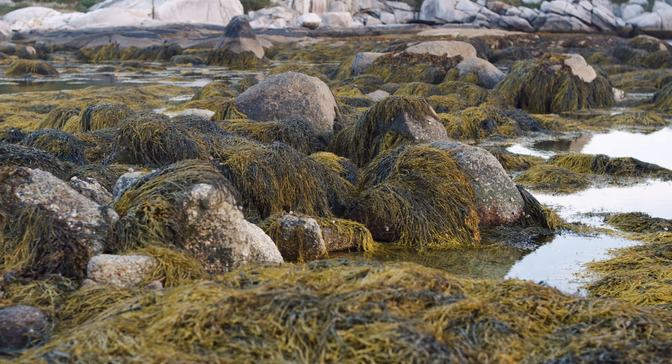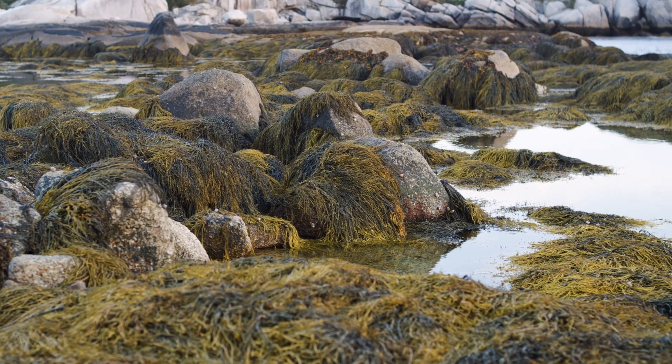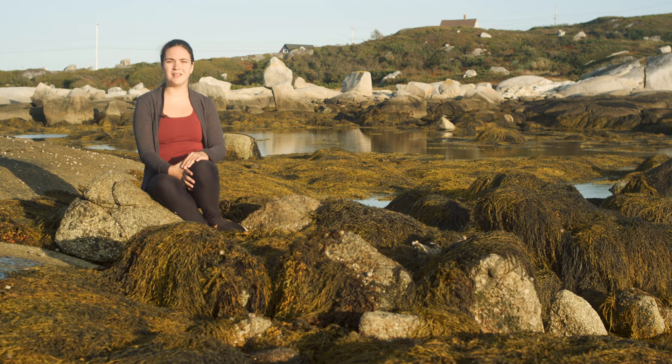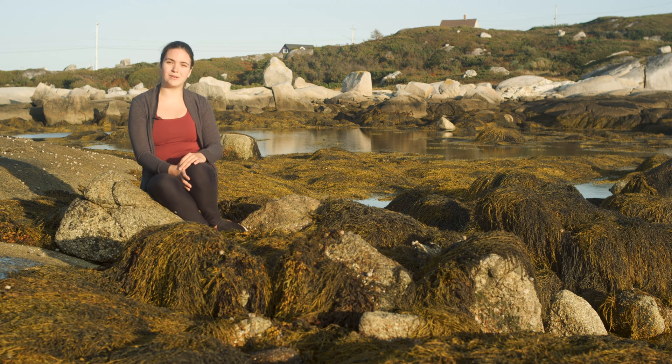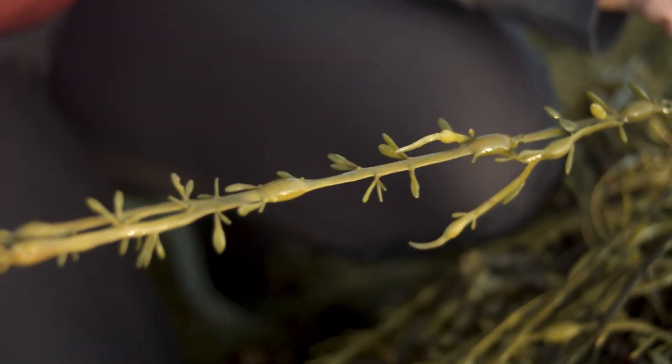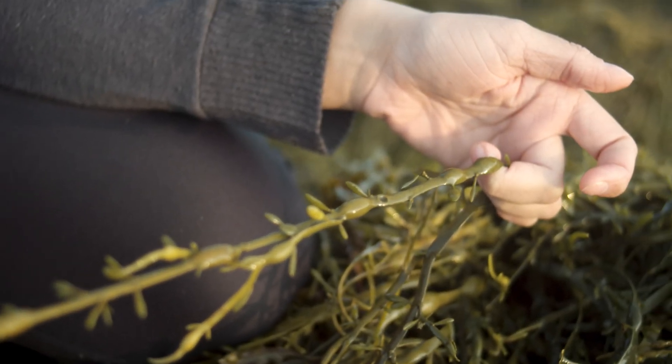However, Ascophyllum nodosum is much longer lived and over time becomes the dominant species. When you hear the term seaweed, it kind of implies that it grows really quickly. However, this is a bit of a misnomer with Ascophyllum nodosum, which grows really slowly — only a few centimeters per year. Another interesting thing about Ascophyllum nodosum is that it grows one air bladder per year. This means you can count the number of air bladders along a blade to determine how old it is. As you can see, Ascophyllum nodosum can grow really long, as it is so long-lived — it has been found to live up to two decades.